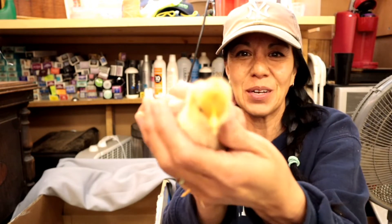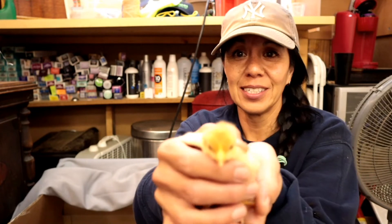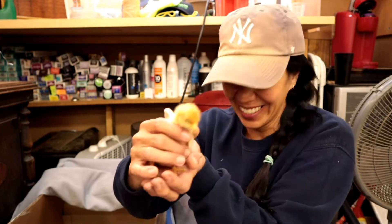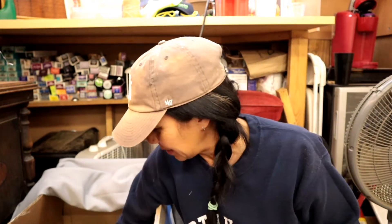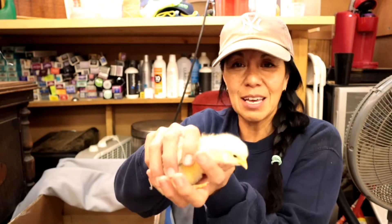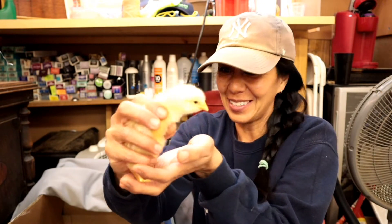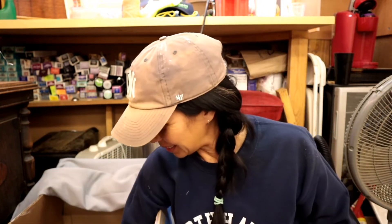So right now they're just so cute. I try to come out here and play with them. Look how cute that one is — oh my God, they're just so adorable. Who doesn't love baby chicks? These ones are going to be so friendly. I cannot wait until they get bigger. Look how cute they are — oh my gosh, so stinking cute.